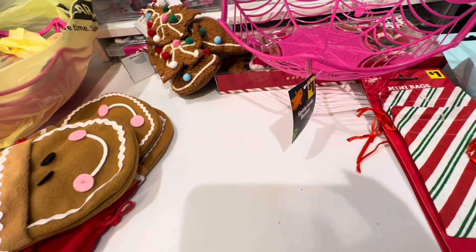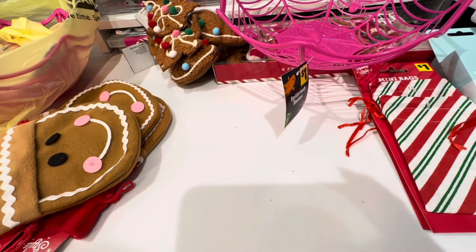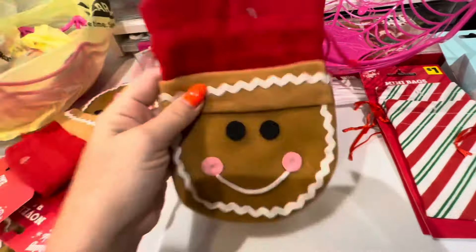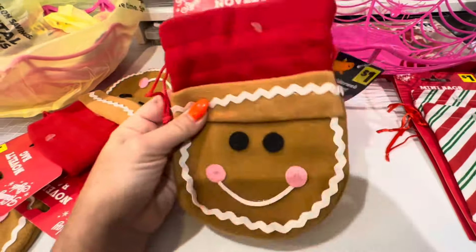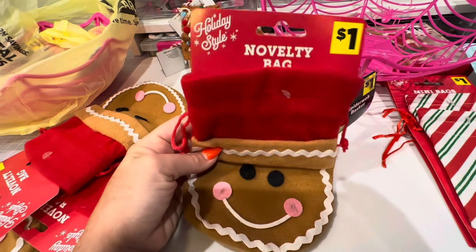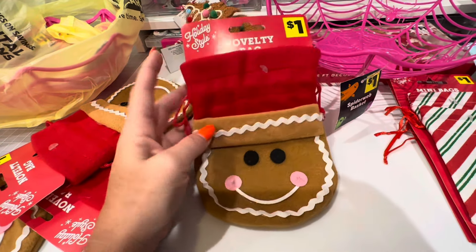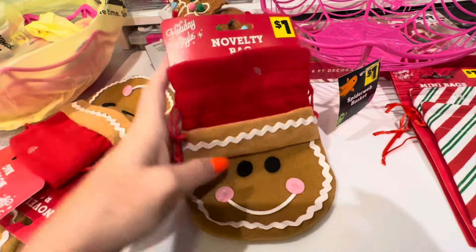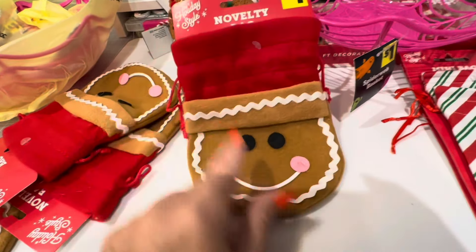They also had a bunch of Halloween clearance, but I was like girl don't do it - I was talking to myself. So I got these spiderweb baskets for a dollar. They're pink, they're super cute. I want to host a Halloween something, maybe next year or the year after at my house. I don't know yet because my two-year-old is a handful and I just don't want that chaos.